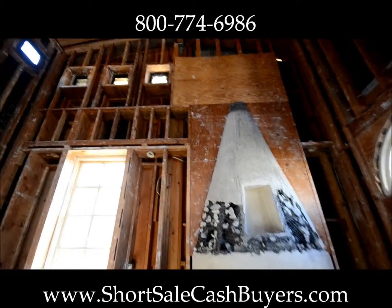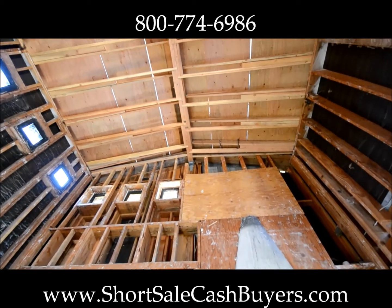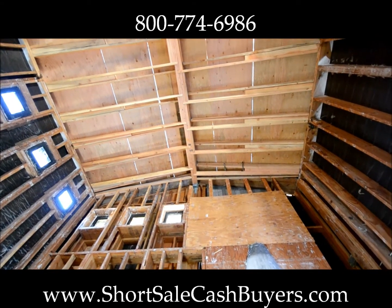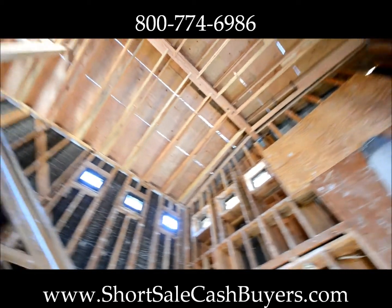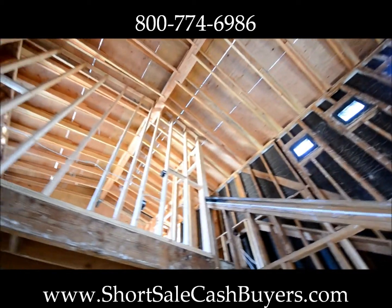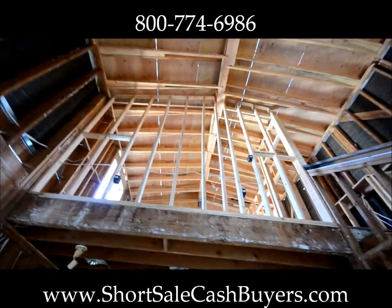And then again — huge — I would call that 25-foot ceilings. You can see a little bit of light coming through there. They haven't completed the roof; however, you can see that they have completed all of the structural part of what's going to happen.